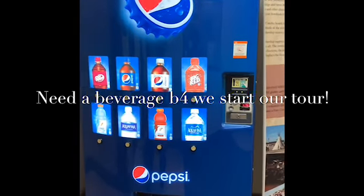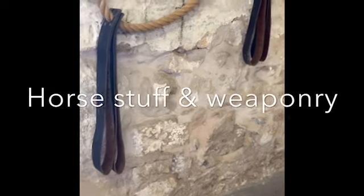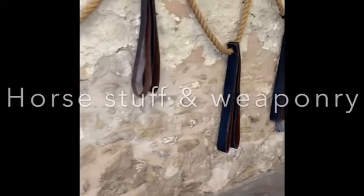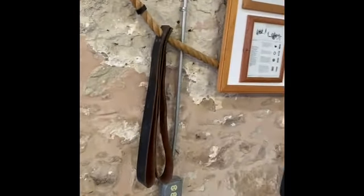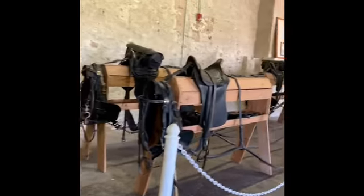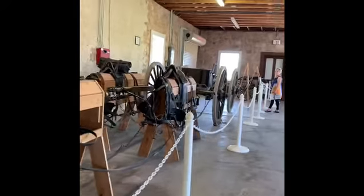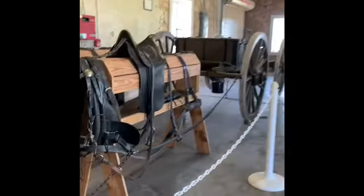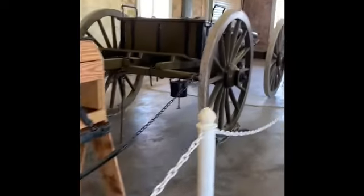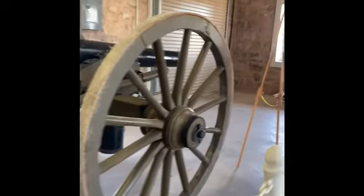Look, Fort Concho is a Pepsi sponsor and I see that — I think of the Budweiser commercial. I hate to be on the wrong end of that thing right there.